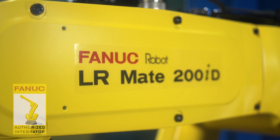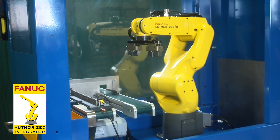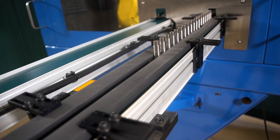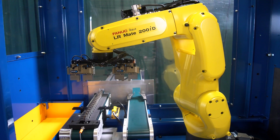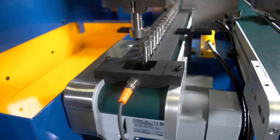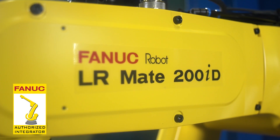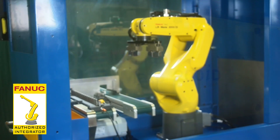This robotic solution can be used in a variety of applications and feeding systems in a compact, modular layout. Seen here is an example of a belt feed system created for a customer making turbocharger parts. FANUC's LRM8200ID robot is the most reliable and versatile robot in its class.